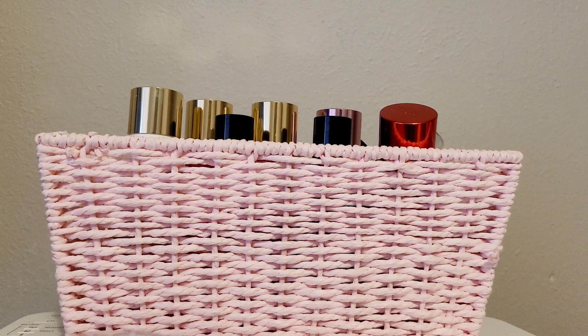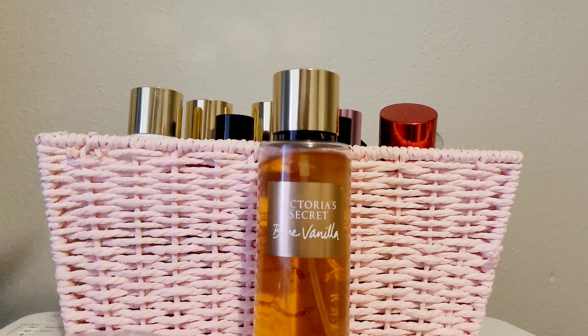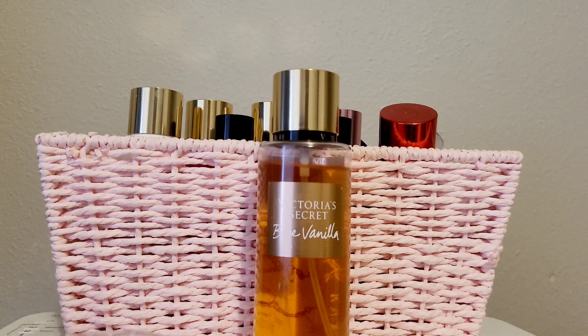I wanted to share some fine fragrance body mist reviews. I'm covering some Victoria's Secret ones this time, since I already shared Bath & Body Works on another video. I also have a few from other brands that I picked up at TJ Maxx and Marshalls. Let's get into it.